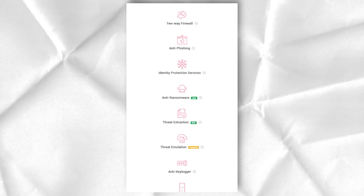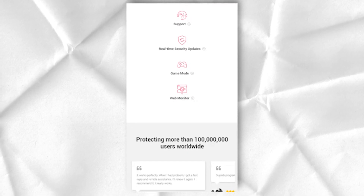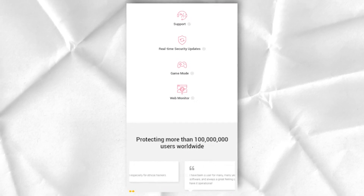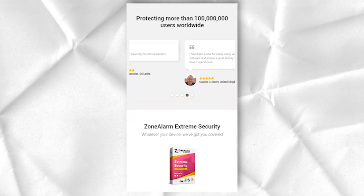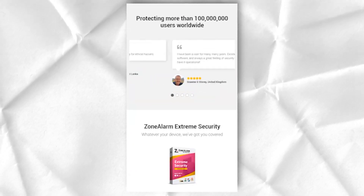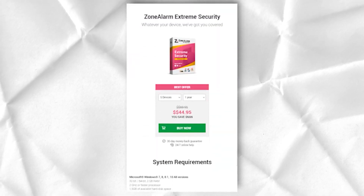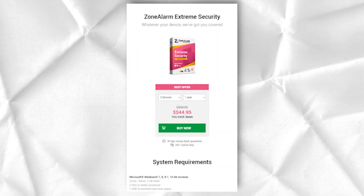Checkpoint offers what shouldn't come as a huge surprise: the very best firewall in the field. Among the real-time threat detection software, powerful firewalls, and protection against a huge range of threats, I would have no hesitation in entrusting my network security to any ZoneAlarm software.